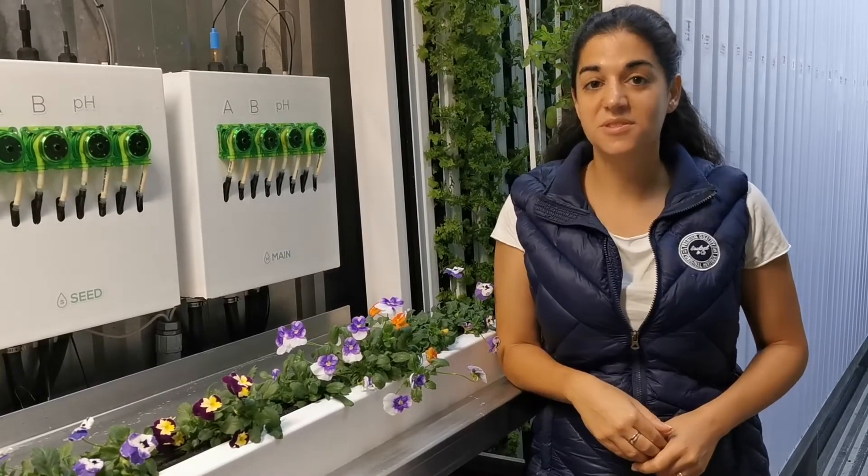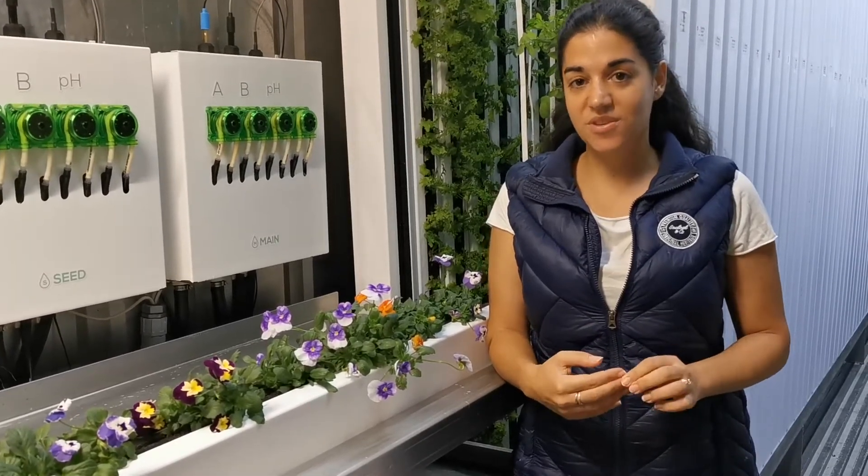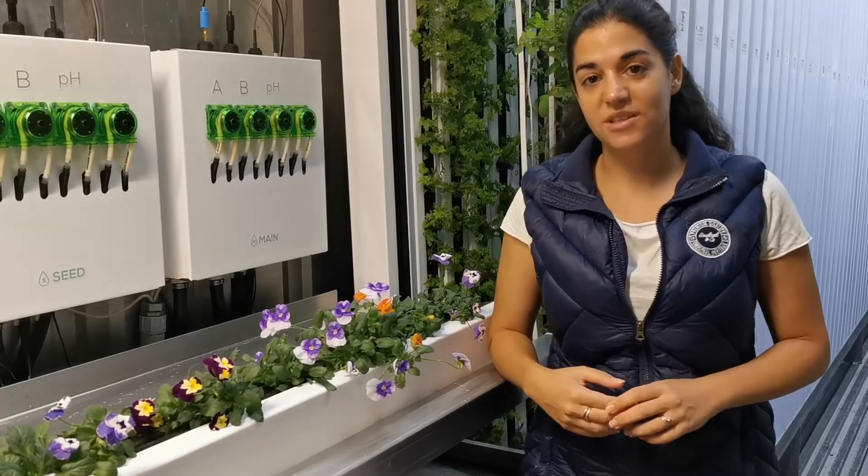Some Cyprus farmers are reported to use excess pesticides to grow what they believe to be a better product, which is why we began Herb and Leaf, to bring a premium product that is healthy, clean and grown locally.